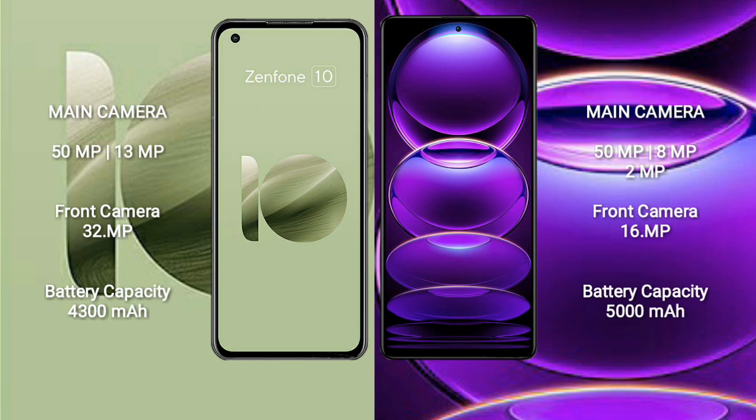Asus Zenfone 10 features a dual rear camera setup: 50MP plus 13MP, and a 32MP front camera. Redmi Note 12 Pro features a triple rear camera setup: 50MP plus 8MP plus 2MP, and a 16MP front camera.